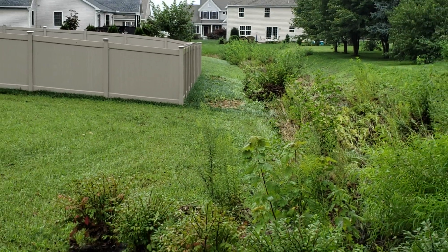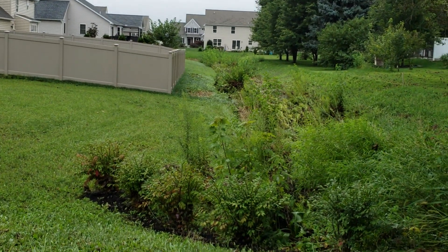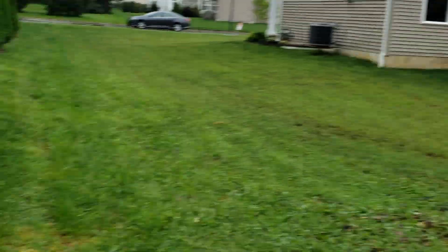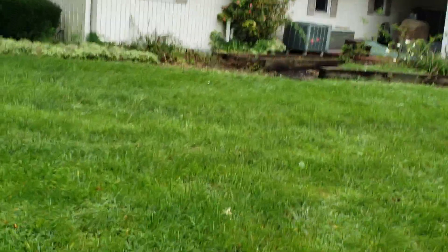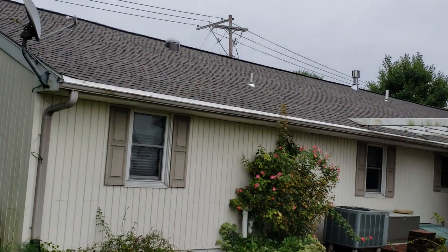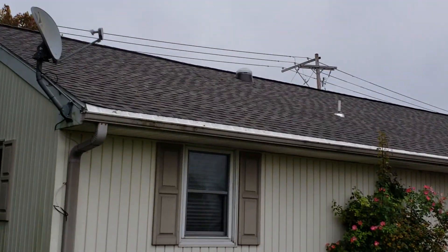We got a substantial amount of water. I think we were very fortunate it didn't come into our house. Another place where we got very lucky: we had a new roof installed — it got a workout. Thank goodness, very thankful for the new roof. No leaks found so far.